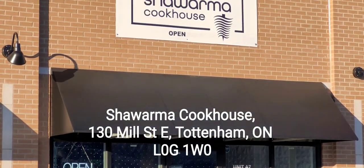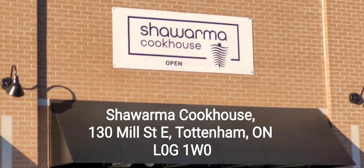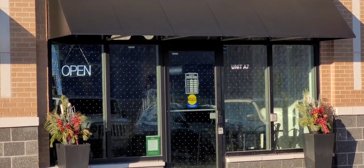Hi guys, welcome back to another edition of PV Crazy for Food. Today I am in Tottenham doing a review for Shawarma Cookhouse. Let's go inside, order some food and do the food review.